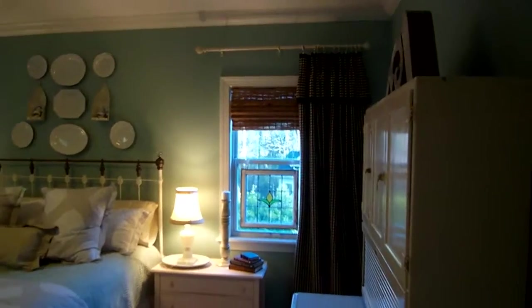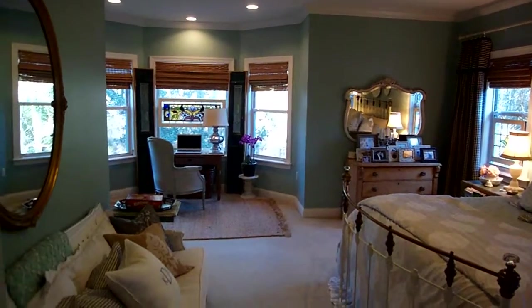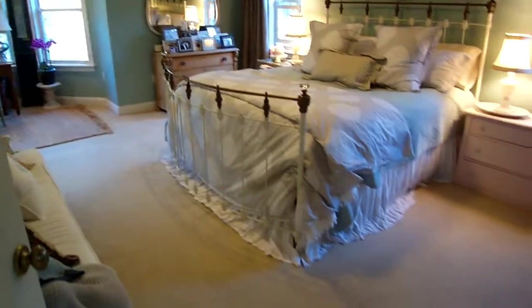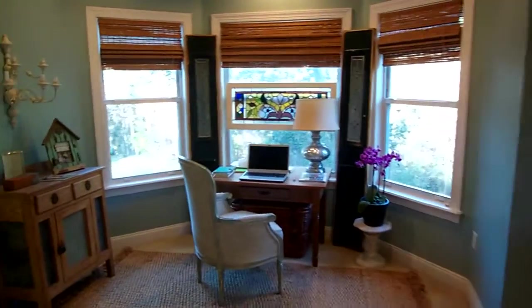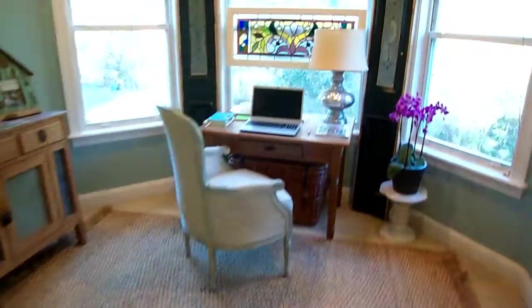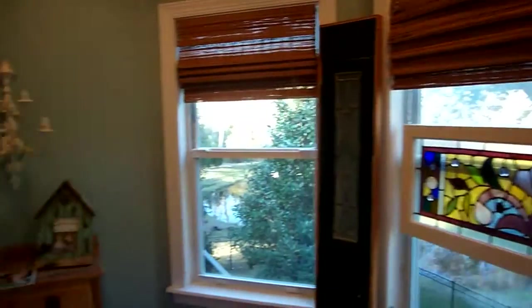Coming in here, you have the wide open space of this master bedroom. Really nice setup because of all the openness. I like the bay window here — this extra sitting area is a great spot. It's a peaceful area to look back over the backyard.